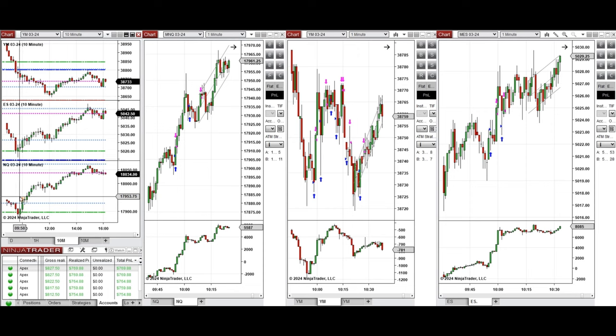The price came back and found support around the previous day high on Nasdaq and S&P 500, and the point of control on Dow Jones. This wave of uptrend on Nasdaq was taken — we set up T repeatedly, and also on S&P 500 we set up T. On Dow Jones, which was going in the opposite direction, it had only a slight pullback on these two candles that went up.